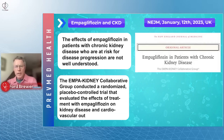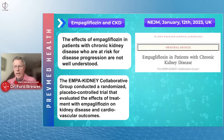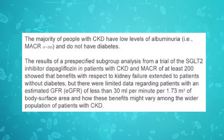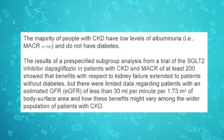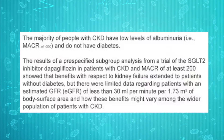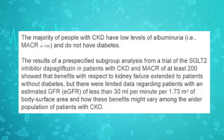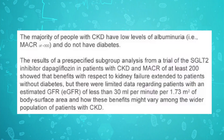The EMPA-KIDNEY Collaborative Group conducted a randomized placebo-controlled trial evaluating the effects of SGLT2 treatment on kidney disease and cardiovascular outcomes. Results showed benefits regarding kidney failure extended to patients without diabetes, but there are limited data for patients with lower GFR — even severe kidney disease like GFR 30 and below — very significant kidney failure.